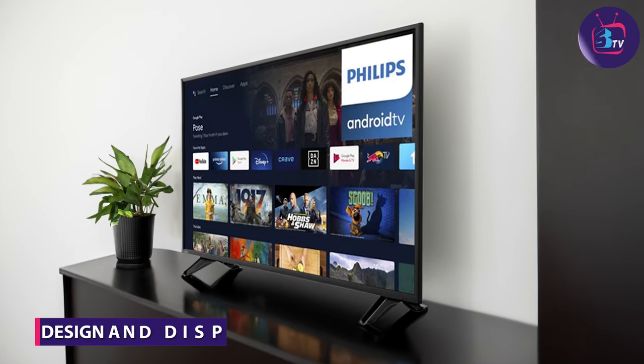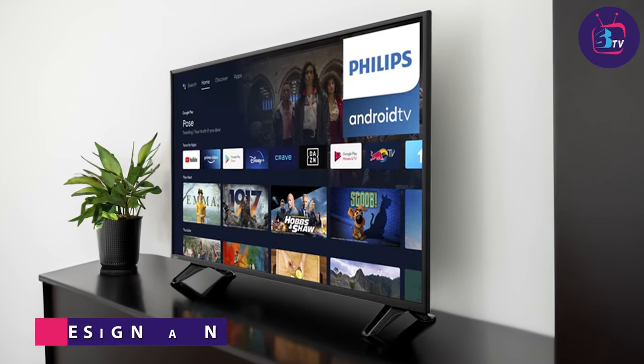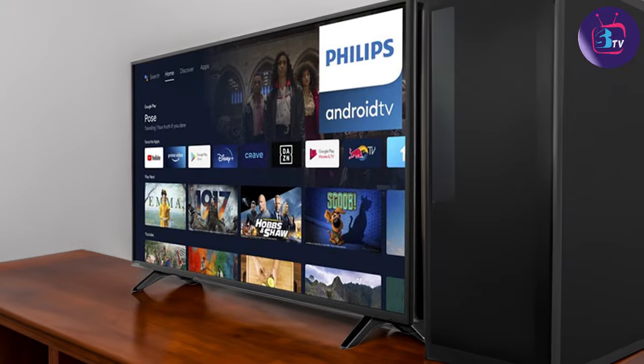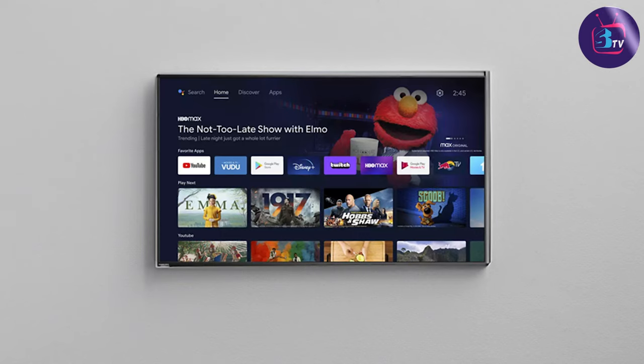The first thing that caught our attention when unboxing the Philips 43-inch class 4K Ultra HD TV was its sleek and modern design. The slim bezels and metallic finish give it a premium look that blends well with any living room decor. Now let's talk about the display.